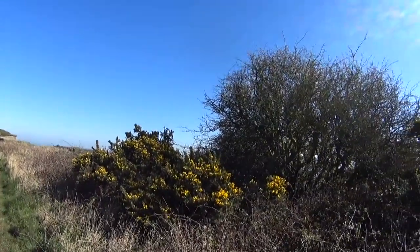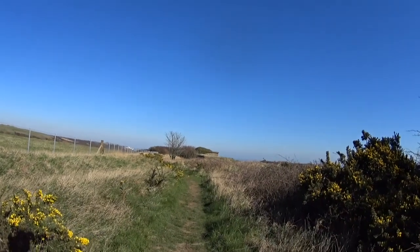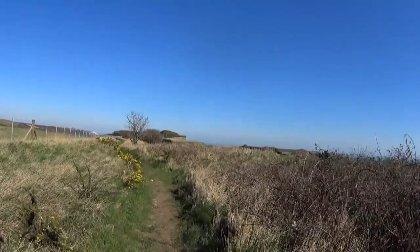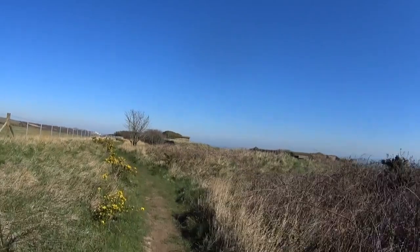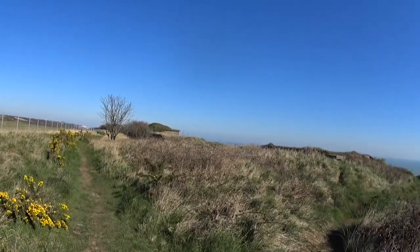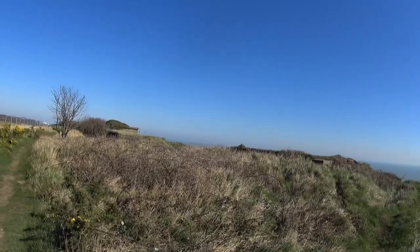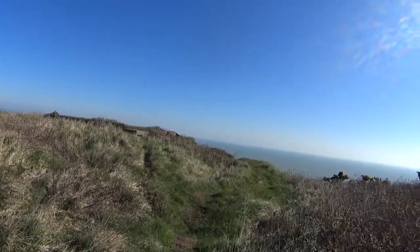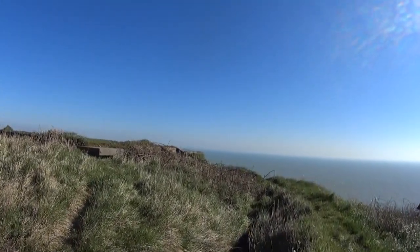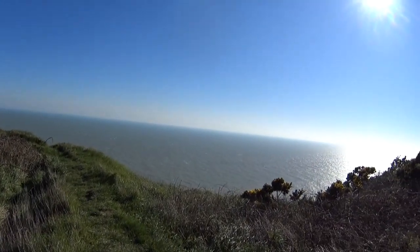Hi guys, I'm back on top of Dover Cliffs above Samphire Hoe where I filmed the barracks the other week. I've done a bit more research and I've found there are a few more World War 2 bunkers along the top of the cliff. I've probably walked 10 minutes from the barracks heading towards Dover and this is the first place I've come to. From World War 2, these would have been the front line defences, perched on top of Dover Cliffs.